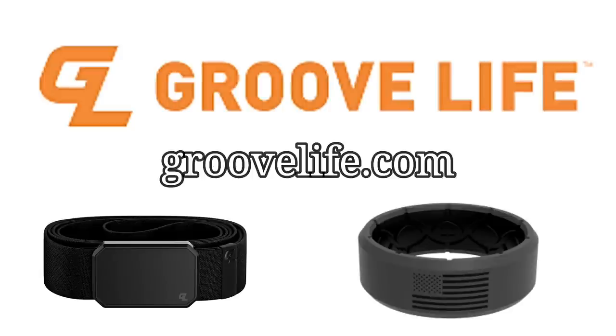This video is sponsored by Groovelife.com. They make belts — you've probably heard of the Groove Ring. Their belts never need adjusting and have a 94-year warranty. They offer many different styles and colors of rings, the only breathable rings on the market. Lose it or break it, they will replace it. Check them out at Groovelife.com.